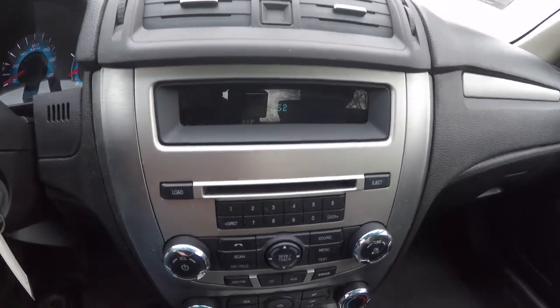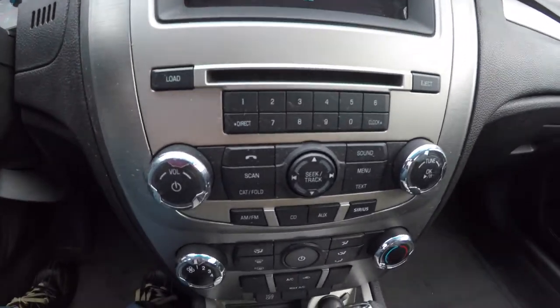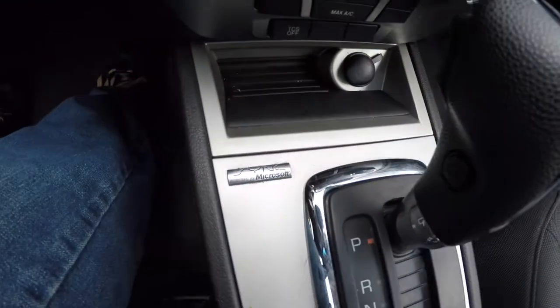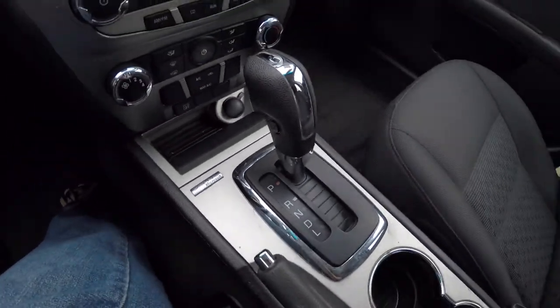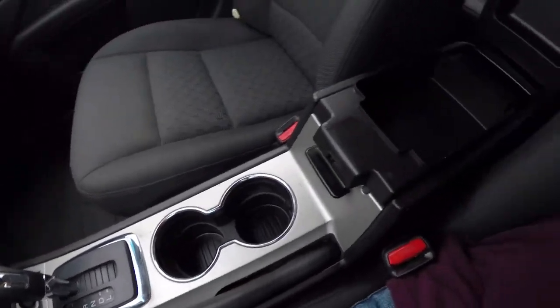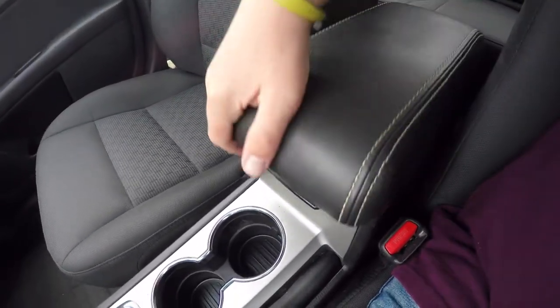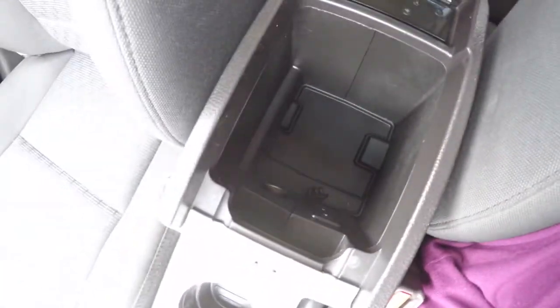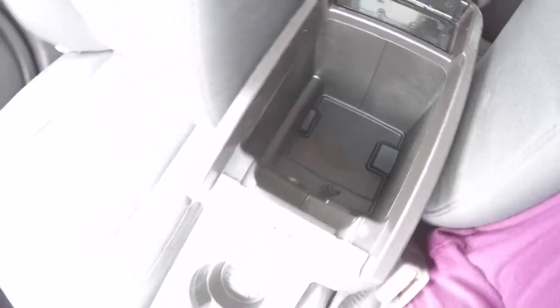You have your display for your radio and audio controls, and below you have your climate controls. This vehicle is equipped with Microsoft Sync Bluetooth connectivity. Dual front cup holders. You've also got dual-level storage and your center armrest — inside it has a power point, USB port, and auxiliary input jack.